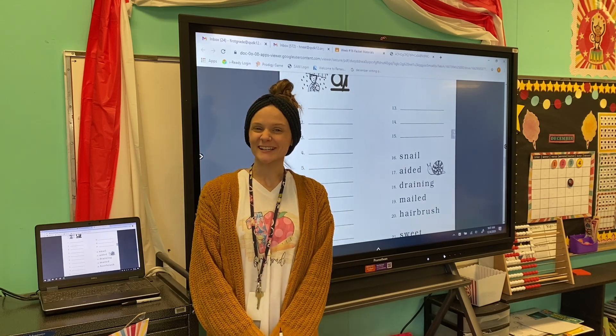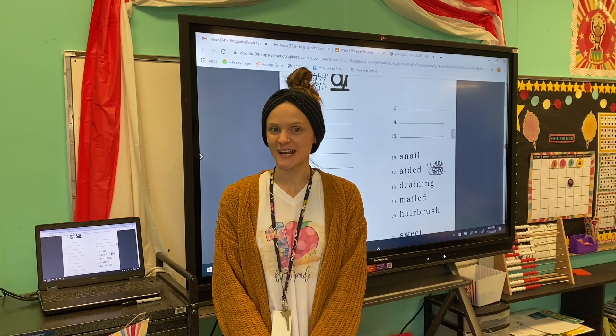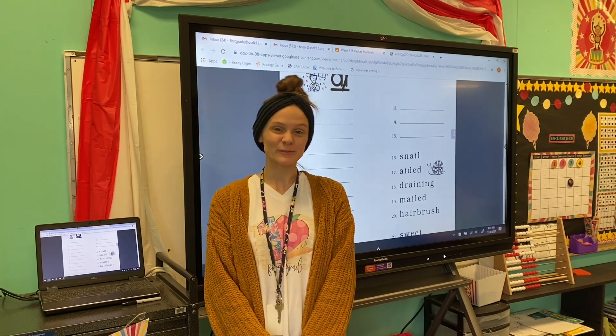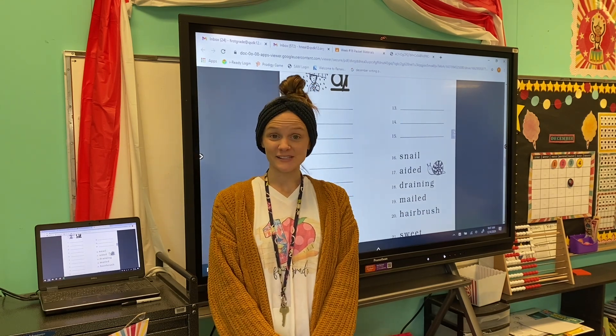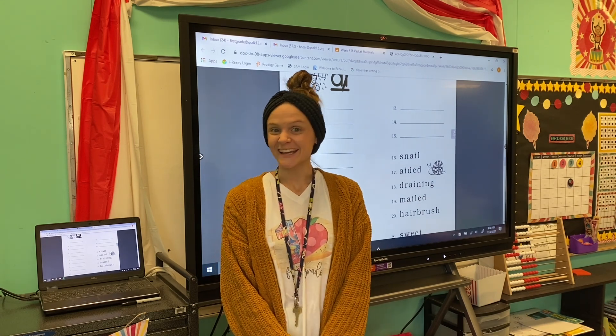Good morning, first grade! Welcome back to the phonics classroom. This morning we're going to jump straight into our worksheet and practice some of those letter sounds we've been learning. I'm going to say a letter sound and we're going to write the letter or letters that make that sound. Are you ready? Here we go.